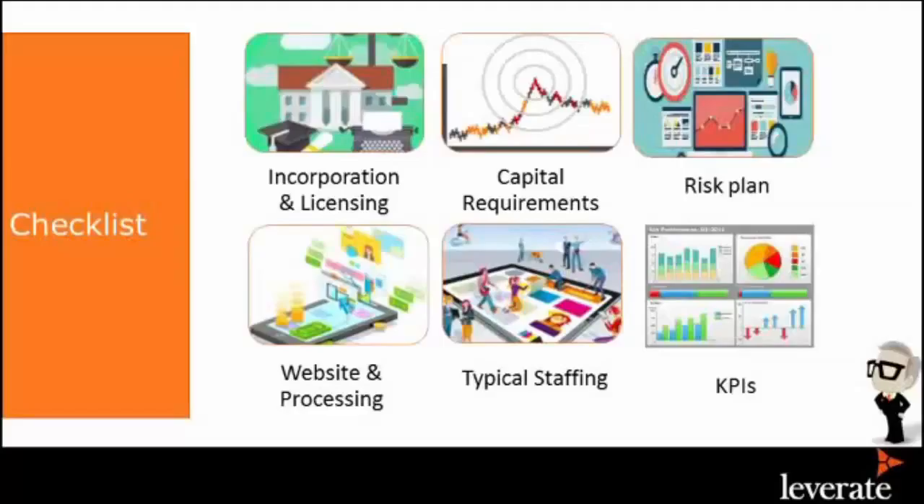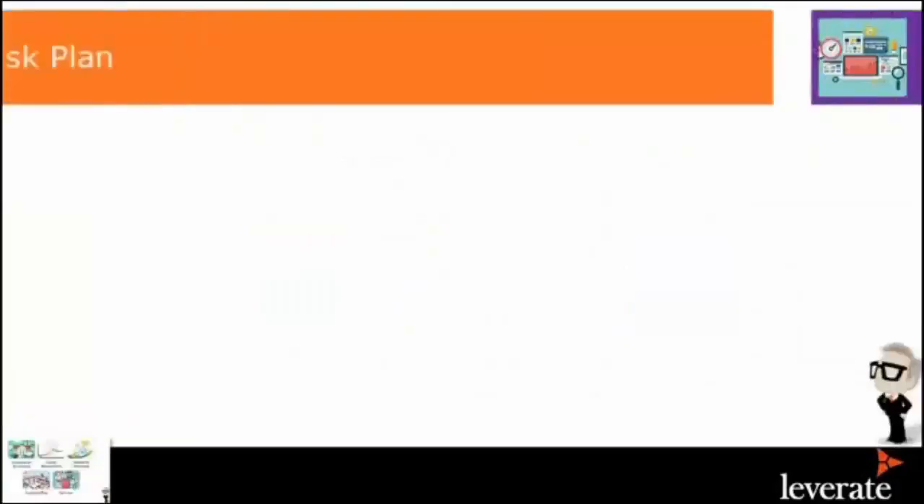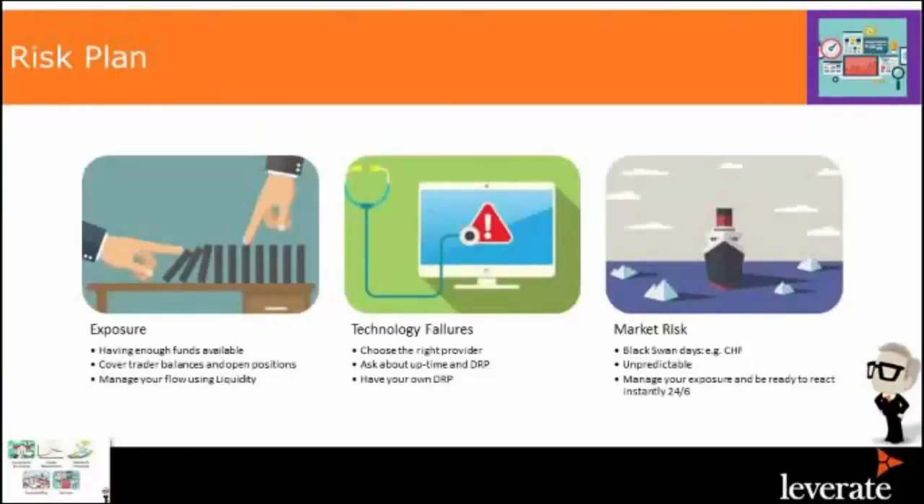You have to have a risk plan. Your website should deeply show and represent what your company is all about. You need typical staffing and KPIs. Regarding your risk plan — you want to see what your exposure is. If you're a B-booker, you have more exposure and more risk, so you need good risk management. If you're A-book, ECN or STP, you have less exposure. You also always have to have a disaster recovery plan, either with the technology provider or in-house. If something crashes overnight and you don't have a disaster recovery plan, it could cost your brokerage. Regulators also require a disaster recovery plan.